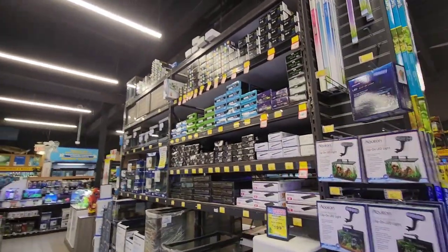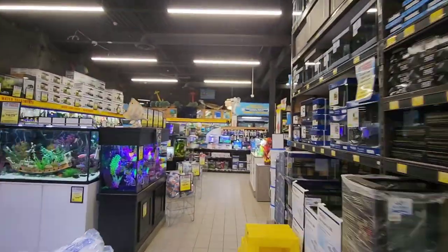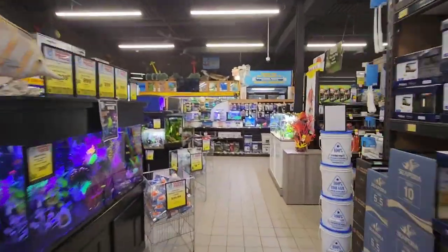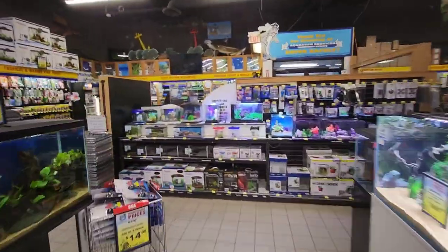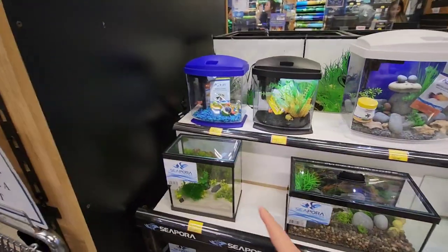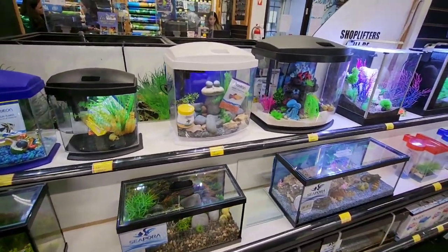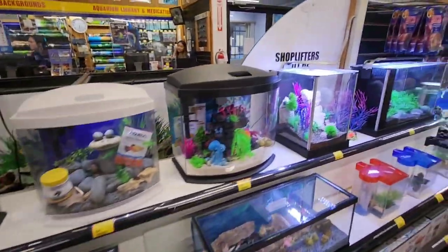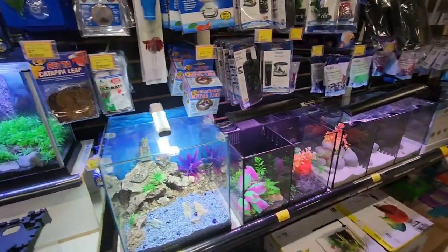This is the planted aquarium section — see how huge the store is and how well stocked it is. We are planning to get a betta, which is a very small fish, so these are the tanks for them. They need very small tanks, so these are the tanks used for keeping bettas.